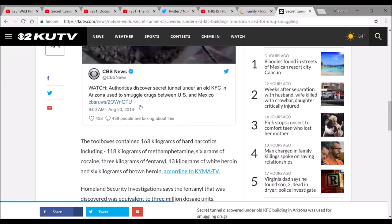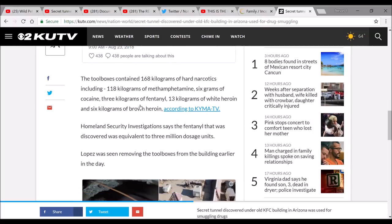There's a tweet by CBS News: authorities discover secret tunnel under an old KFC in Arizona used to smuggle drugs between the US and Mexico. The toolboxes contained 160 kilos of hard narcotics, including 118 kilos of methamphetamine, six grams of cocaine, three kilos of fentanyl, 13 kilos of white heroin, and six kilos of brown heroin.